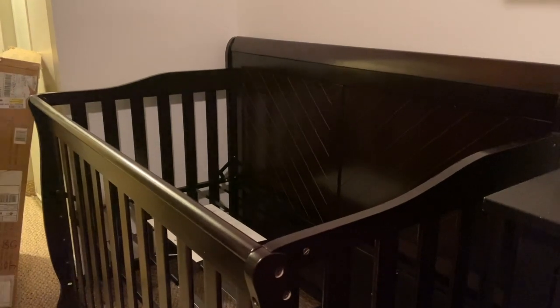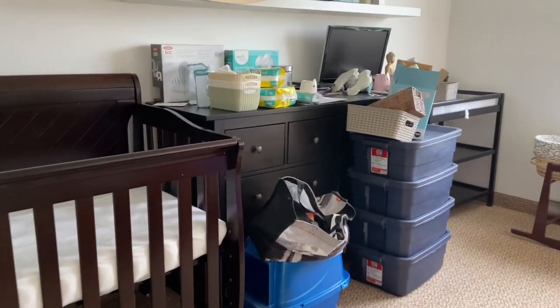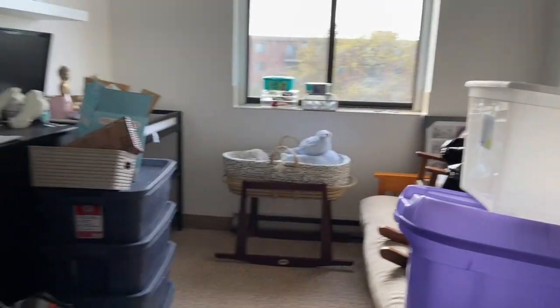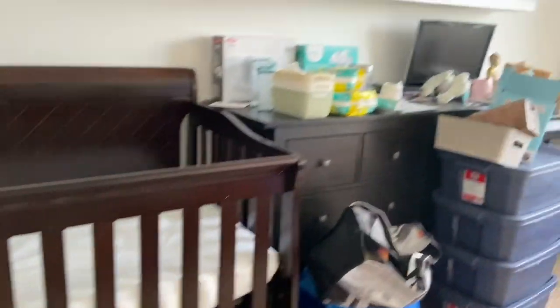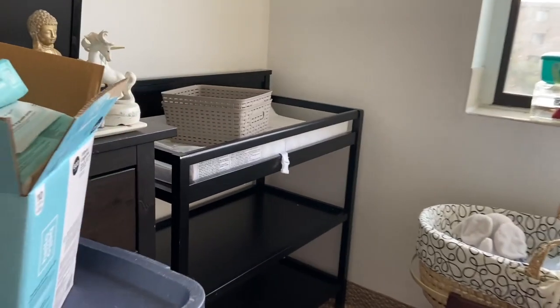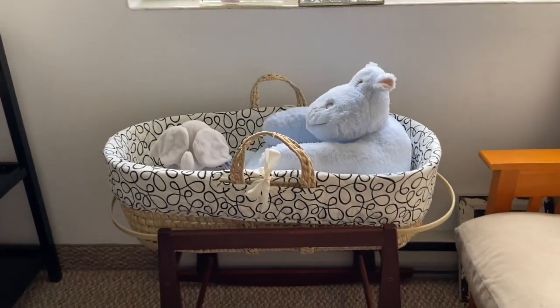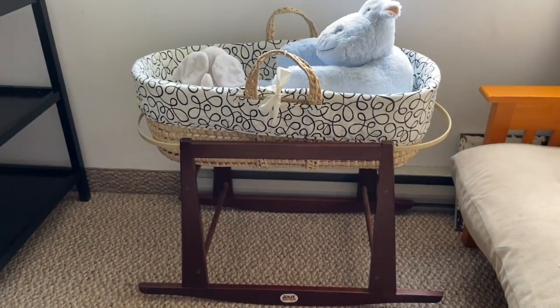We got the crib put together thanks to Aaron, now we're doing the mattress. Here's a quick update - we finally have some walking around space so I'm super happy about that. We're definitely making some progress, it's finally starting to look like a nursery in here. We've got the crib where we want it, the dresser, the change table, and I just got this Moses basket and Jolly Jumper stand today second hand for thirty-five dollars.